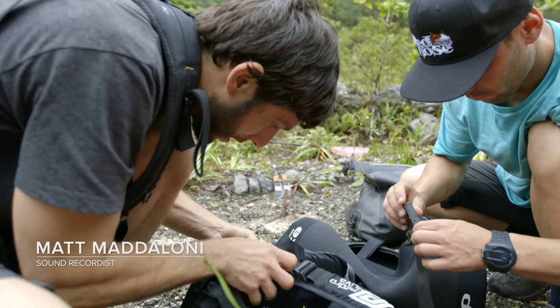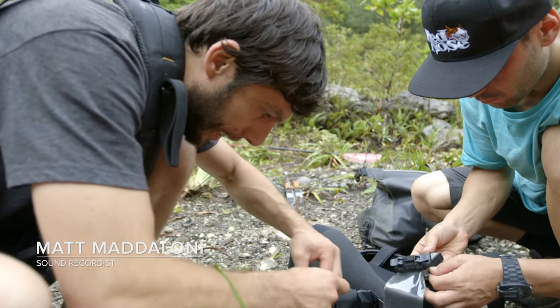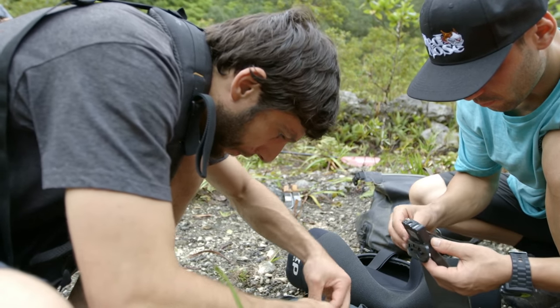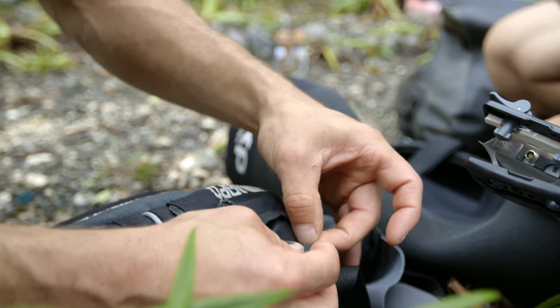I'm trying to get this little microphone to fit through his lifejacket so that I can get some audio while they're paddling down the river. It's pretty critical to our show. This microphone can get wrecked pretty easily — this is not an easy task.